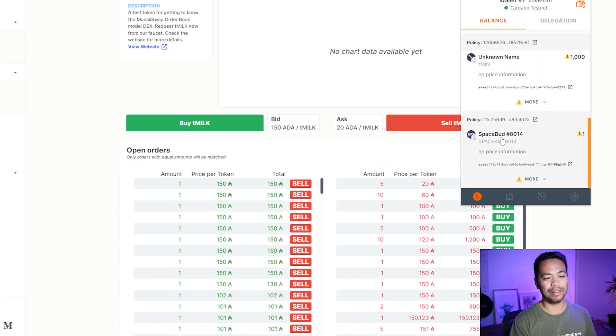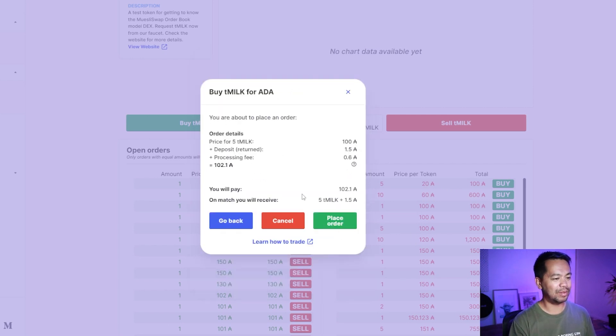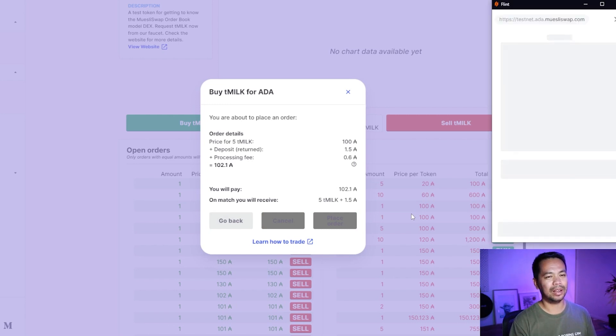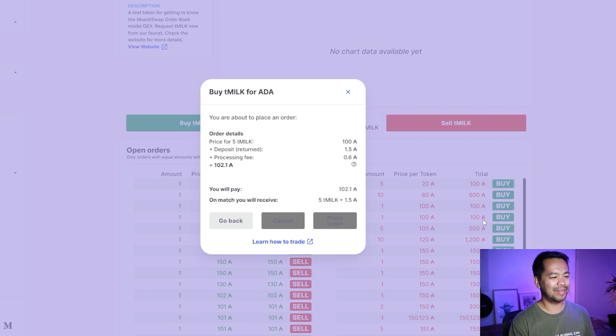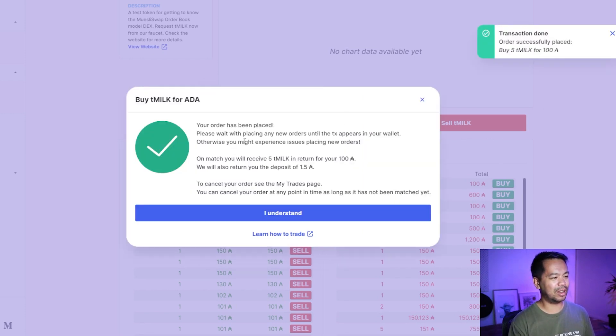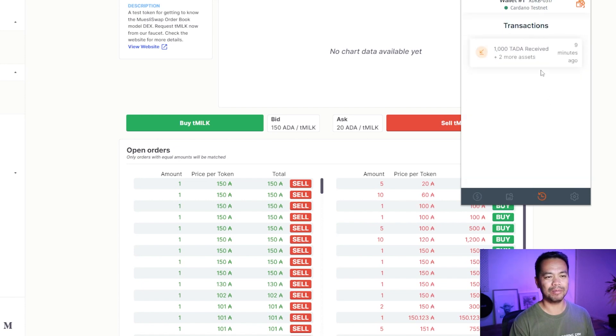Now let's enter the app. The only token I can play around with is the MILK token, so I'll scroll down and buy some MILK. I don't have any MILK tokens yet — I have MIN and a Space Bud. I'll buy five MILK tokens at about 108 ADA each and submit the transaction. Everything looks good — place the order, enter my password, transaction signed. Let's continue — the order has been placed.